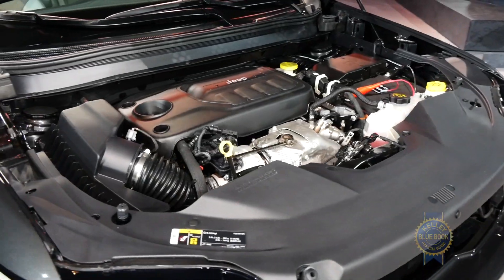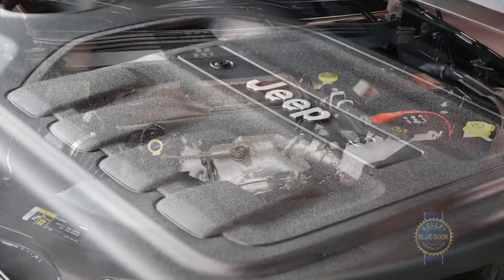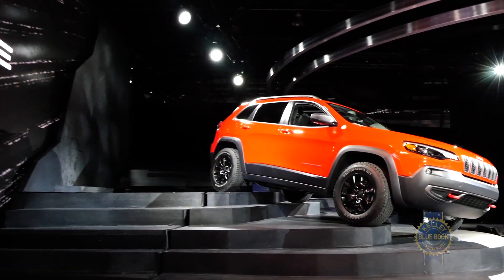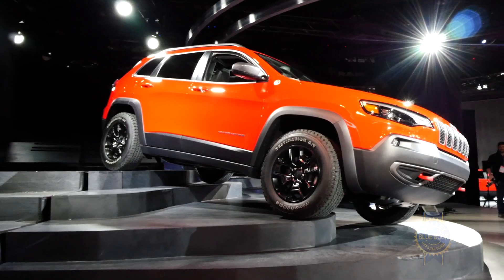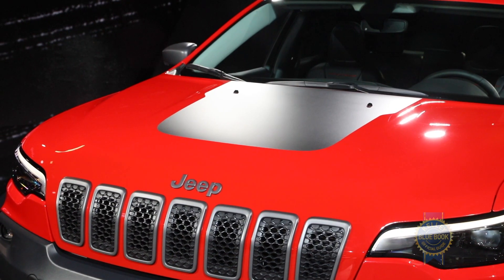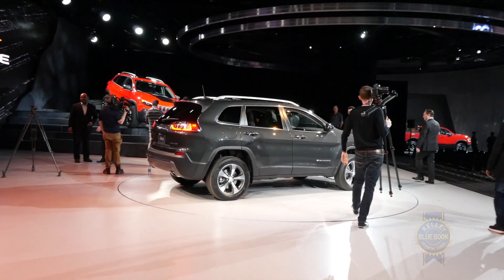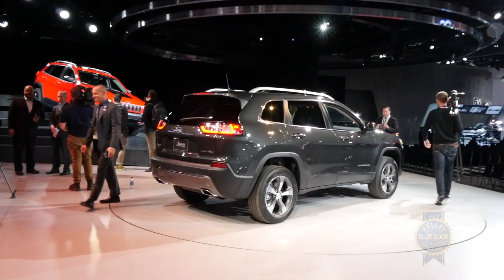Supplementing the current engine lineup, which includes a 180 horsepower four-cylinder and a 271 horsepower V6, is an all-new two-liter four-cylinder. Turbocharged and direct-injected, the new two-liter produces 270 horsepower and 295 pound-feet of torque. It also appears in the Jeep Wrangler, for those of you who are keeping track.